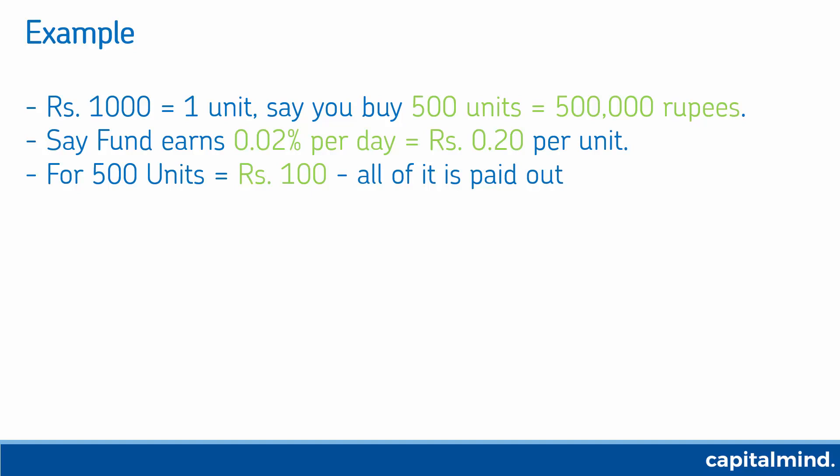All of this gets paid out because they want to retain the NAV back to 1,000 rupees. So 1,000 rupees would have otherwise grown to 1,000.20 rupees because the interest has been earned by the fund, but they pay out anything beyond 1,000 — that's 0.20 rupees per unit, or 100 rupees in this case for 500 units.